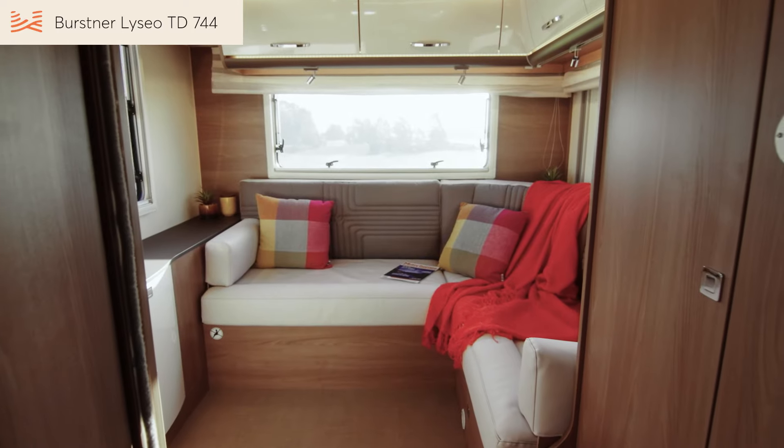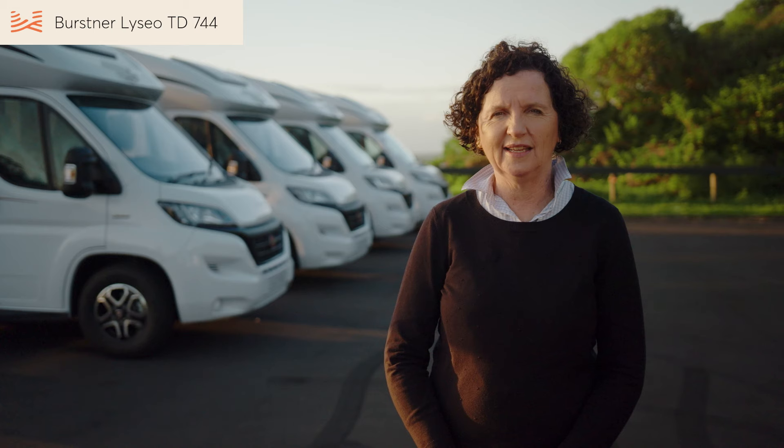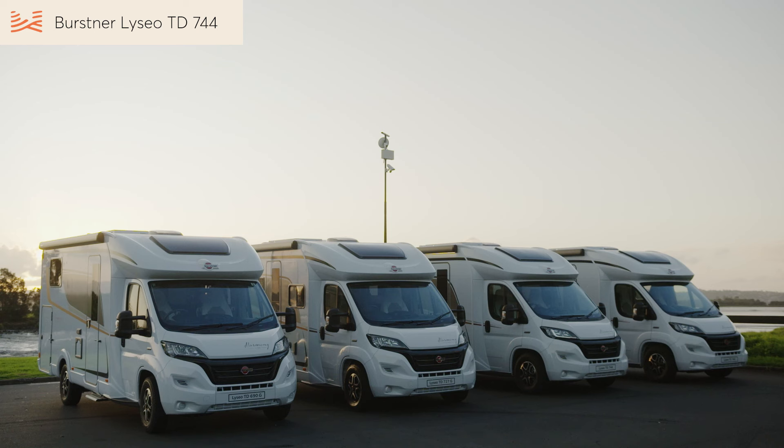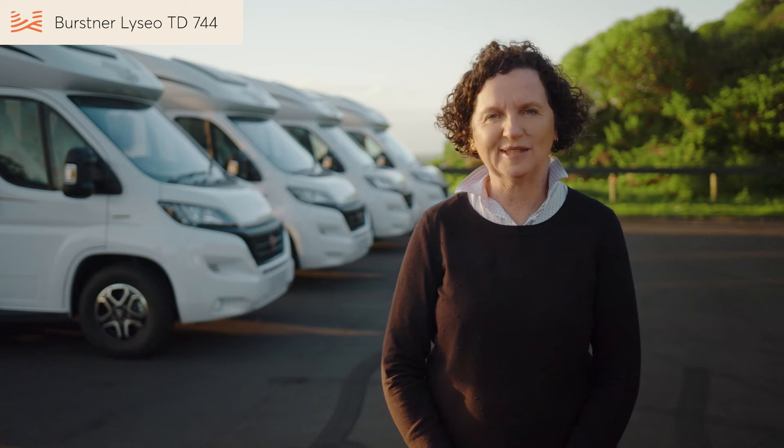Bürstner has really pushed the boat out with the new rear lounge concept. It's been a huge hit in New Zealand already and we're sure that will continue. To compare it with some of our other models, check out the other videos in the series, or get in touch with us at Wilderness. We're here to help you create remarkable moments.